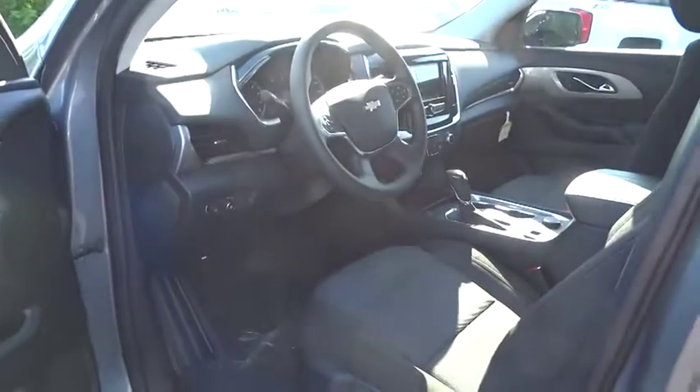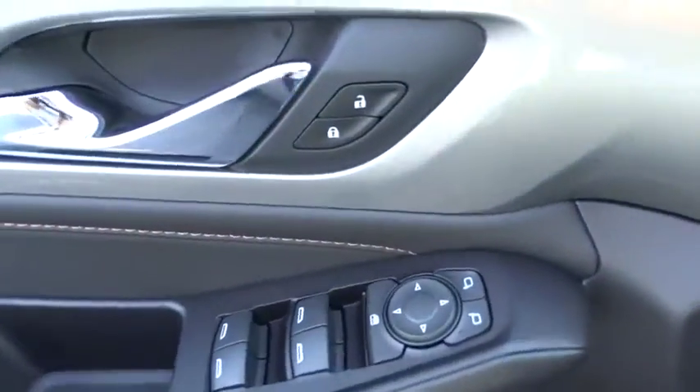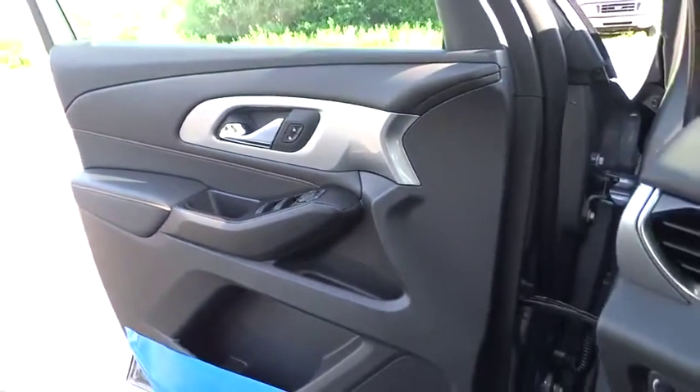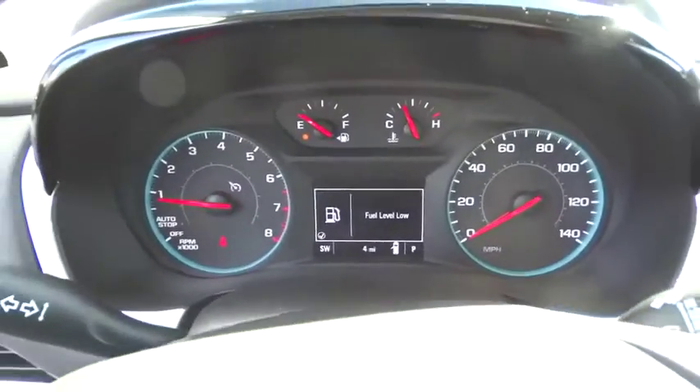Keyless entry, backup camera, anti-lock braking system, stability control, traction control, steering wheel audio controls, Bluetooth, power steering, adjustable steering wheel, aluminum wheels, floor mats, four-wheel disc brakes, cruise control.